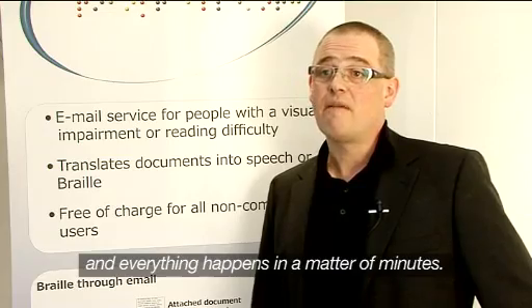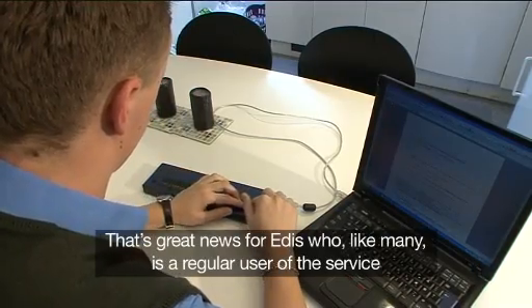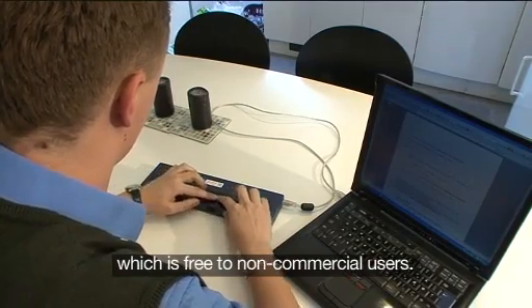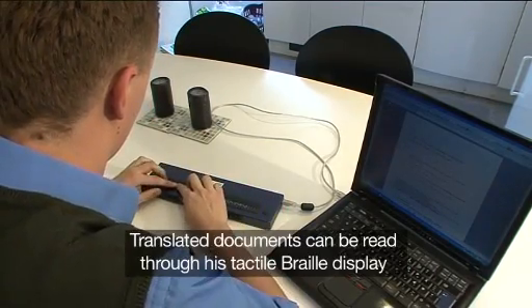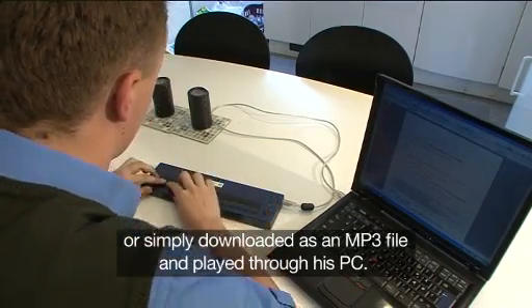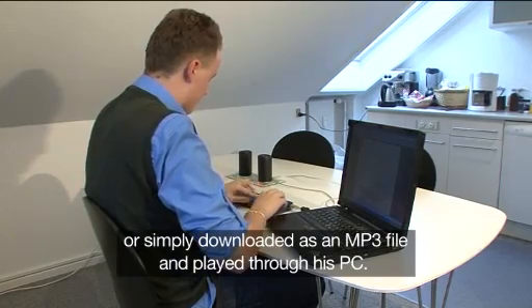Everything happens in a matter of minutes. That's great news for Edis, who, like many, is a regular user of the service, which is free to non-commercial users. Translated documents can be read through his tactile braille display, or simply downloaded as an MP3 file and played through his PC.